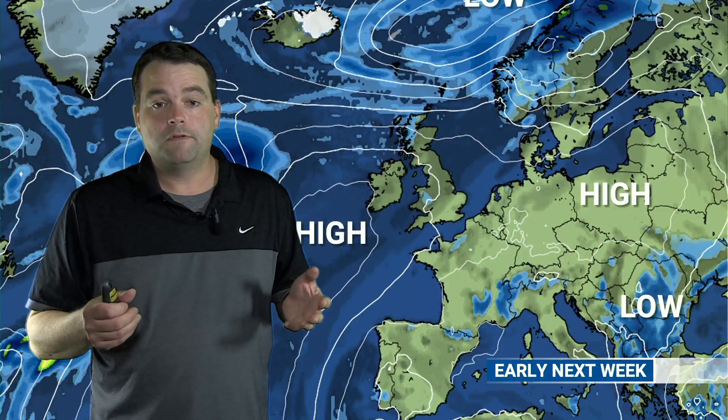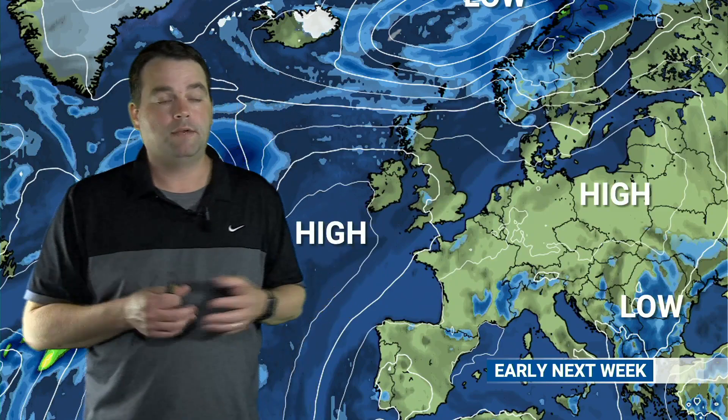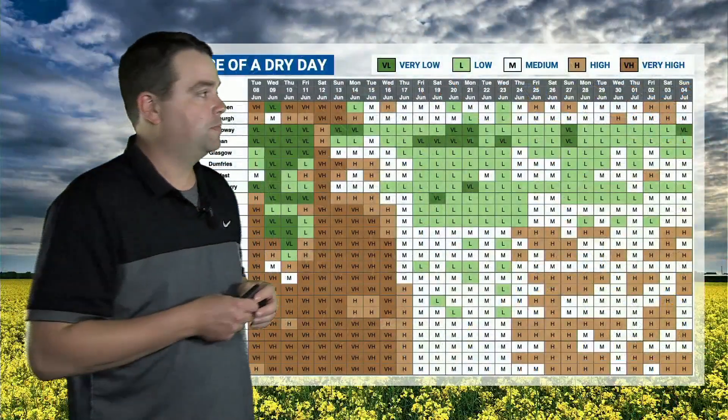This high pressure will hang around even into the early part of next week — this is the forecast chart for next Monday showing high pressure still broadly across southern parts of Britain. But by the end of next week we'll see a change in the weather pattern, with a more unsettled period of weather and areas of low pressure initially tracking in from the west and then from the northwest. So in about a week and a half's time we're going to start to see weather turning more unsettled and changeable.